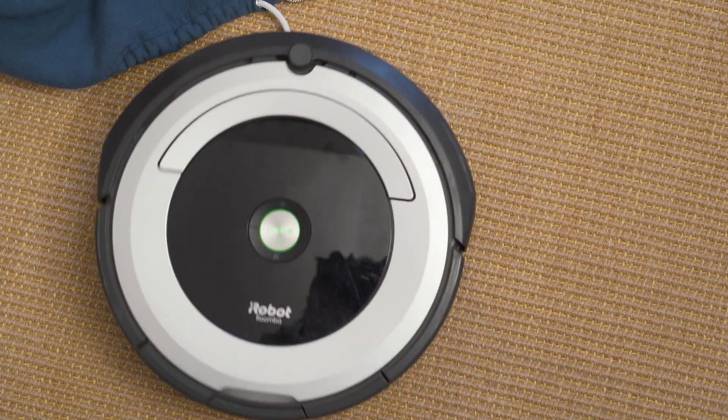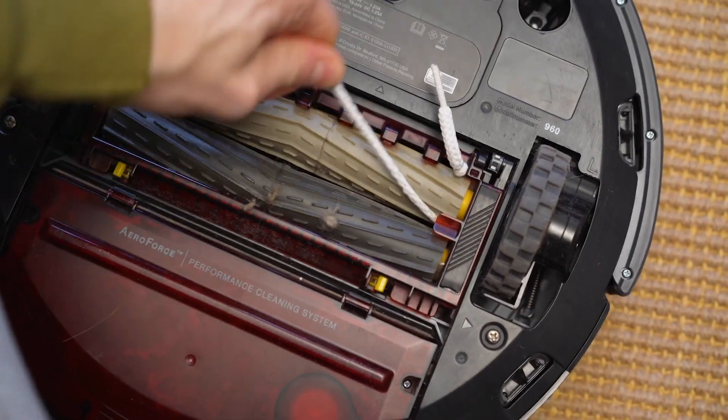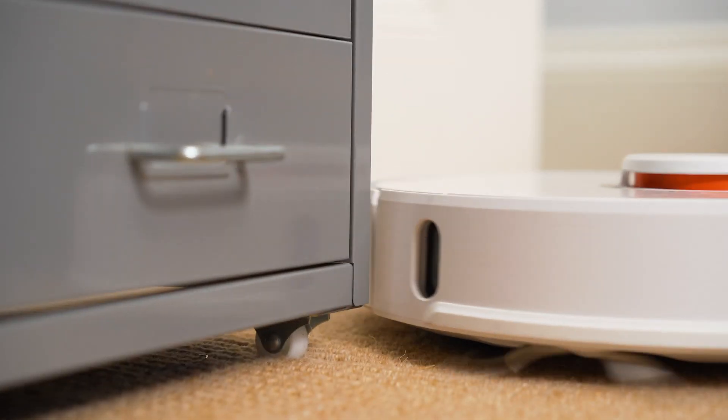To be clear, some of these expensive mapping robots can still struggle with getting over carpet fringe or tall thresholds. They'll still get snagged on charging cables or socks. You're not getting a perfect navigator just because you're paying more.